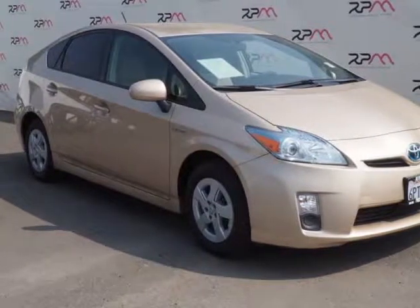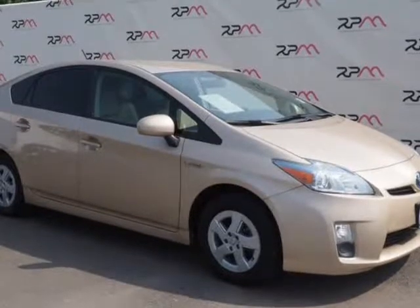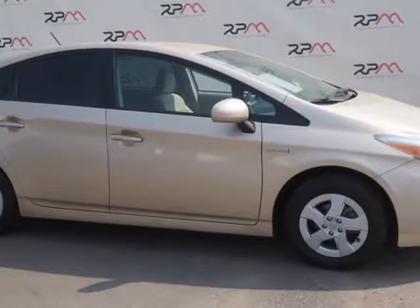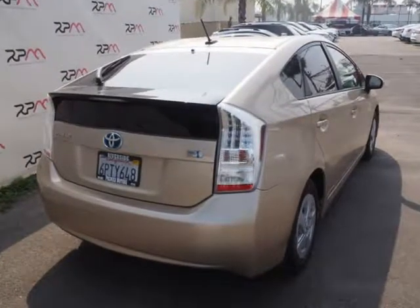This 2011 Toyota Prius is brought to you by Riverside Premier Motors INC. Sandy Beach Metallic 2011 Toyota Prius 2, FWD, CVT, 1.8L 4-Cylinder DOHC 16V VVT-i, ABS Brakes.